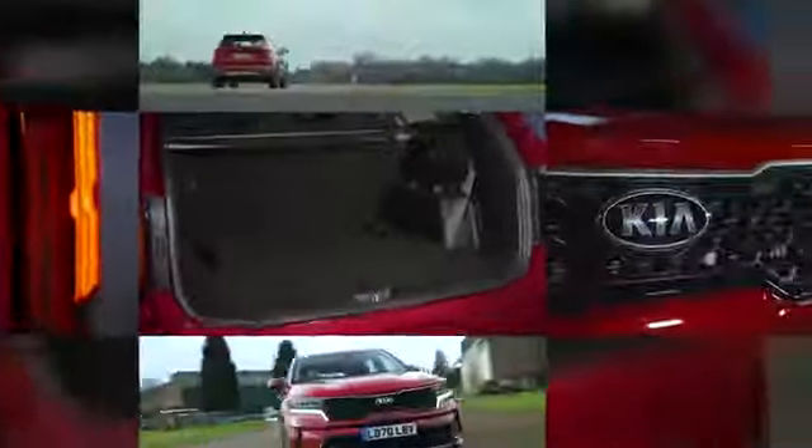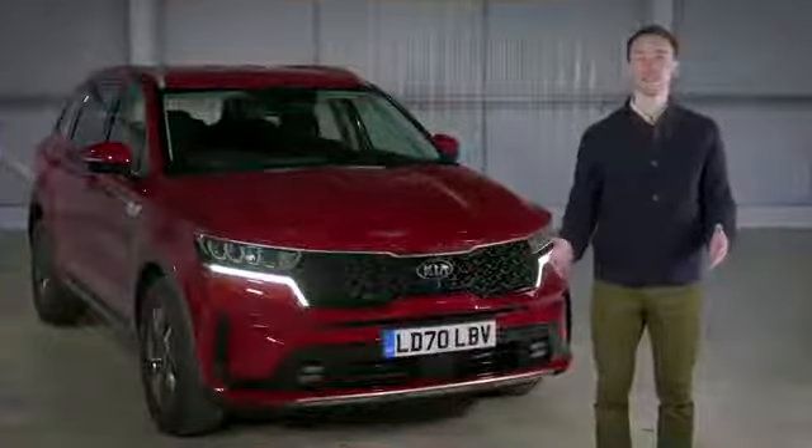Going back to space, there's also masses of it — not only for your odds and ends but also for your luggage. So those are the reasons why the Kia Sorento is What Car's Large SUV of the Year 2021.